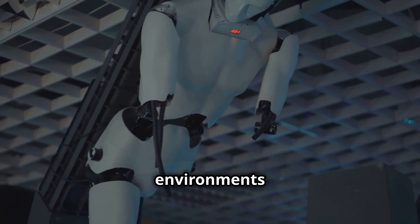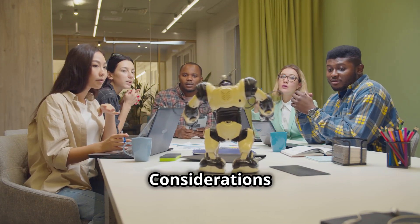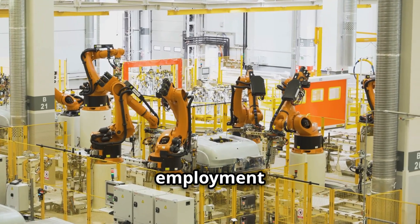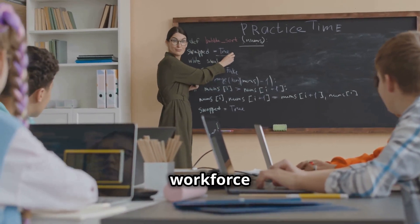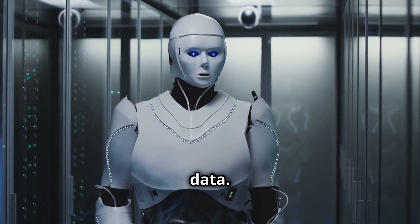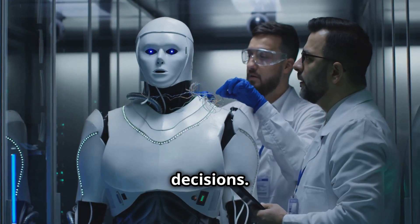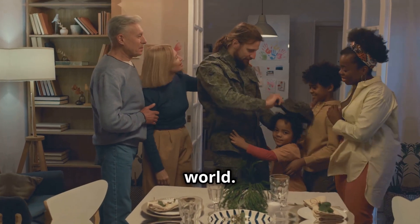As we adopt humanoid robots, we must address ethical considerations and societal impacts. The potential impact on employment is a pressing concern — we must invest in education and retraining programs to prepare the workforce for future jobs. Data privacy and security are crucial, with robots collecting vast amounts of data. We must establish robust regulations to ensure data is handled responsibly and ethically, prioritizing human well-being to create a just and prosperous world.